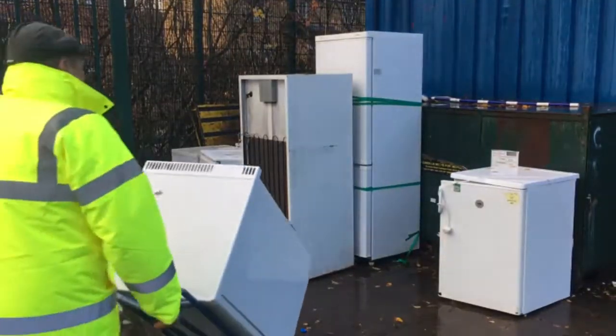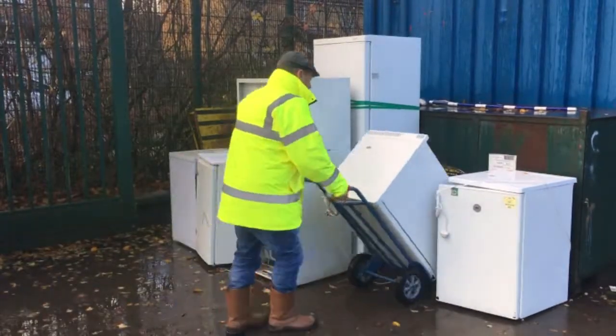Most electrical goods come in by size. The large items go to GAP, who is a company that takes them away and recycles them on our behalf.